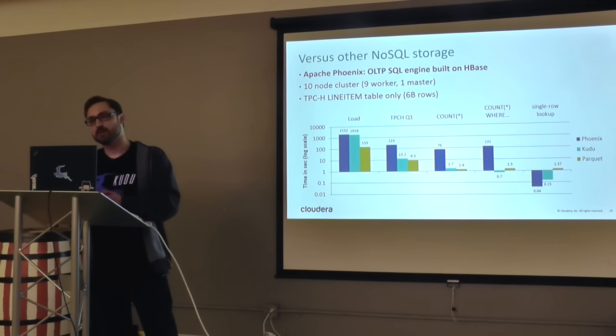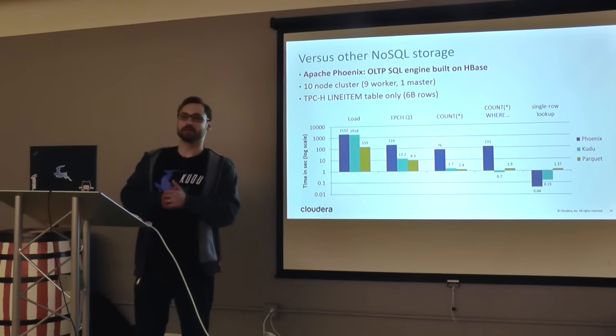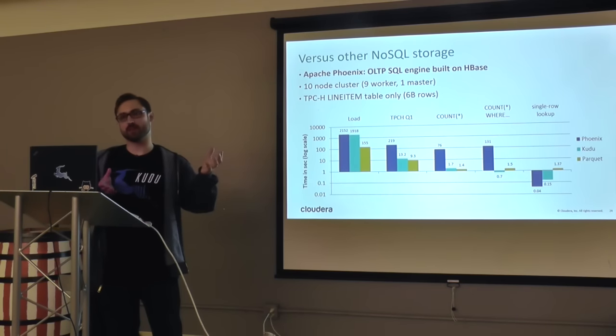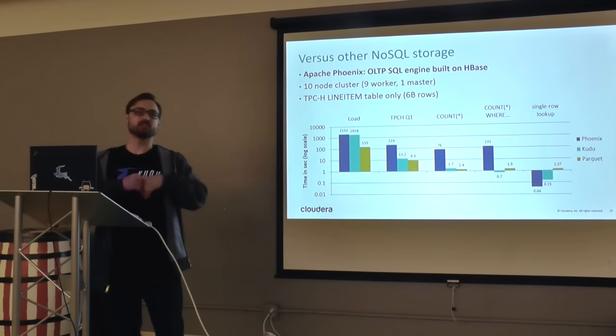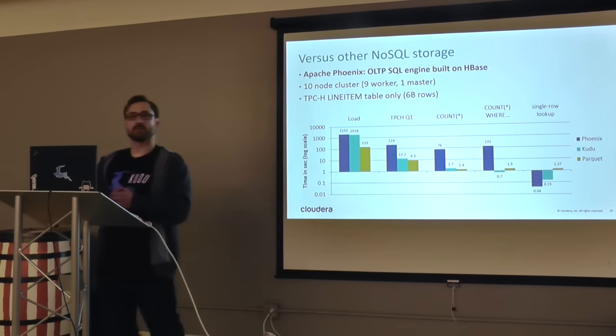Question: Does it run on AWS? It would run on AWS. Kudu does its own replication through RAFT consensus, so you'd end up double-replicating, but if that doesn't bother you or you don't mind putting it on transient storage, it'll work just fine.